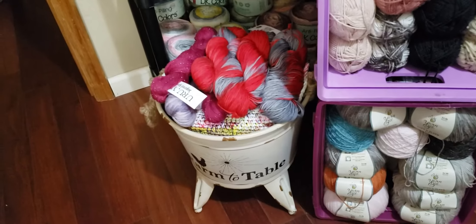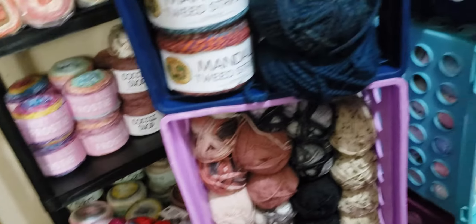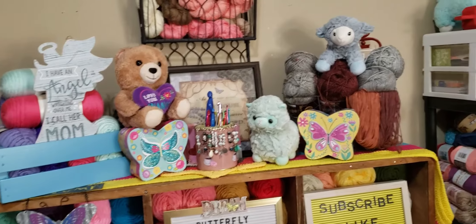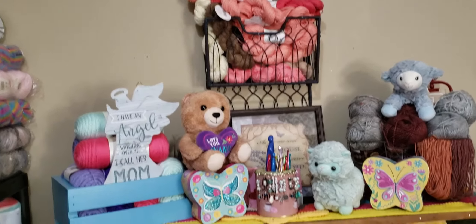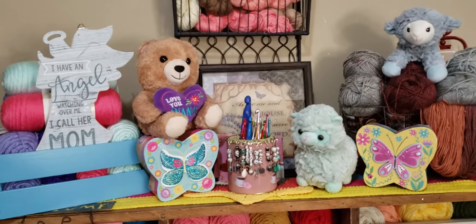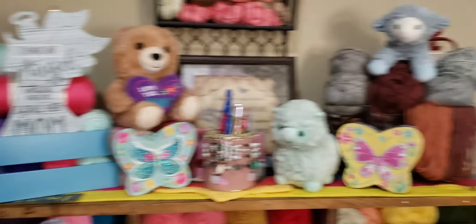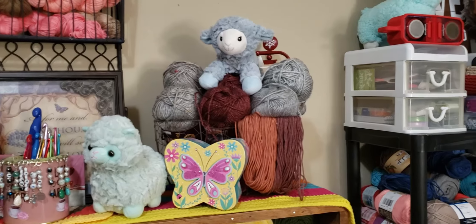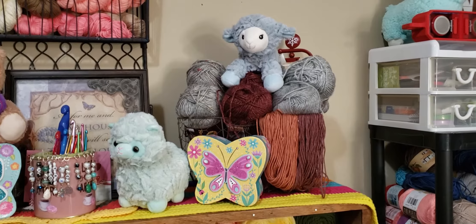That is my tub that says 'Farm to Table' and it has hanks in it. Sorry guys, I'm trying to move slow so I don't make y'all sick. That is a two-tier, two-basket shelf. Behind my 'As for Me and My House We Will Serve the Lord' sign is another basket, and it has some Caron Simply Soft in it. That's what's in the blue tote, and that is Lime Brand Hometown yarn in that basket along with some Caron Pantone.